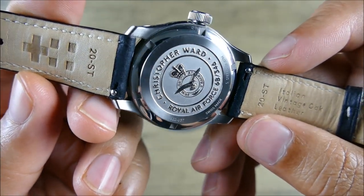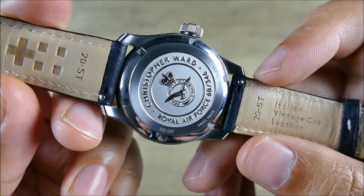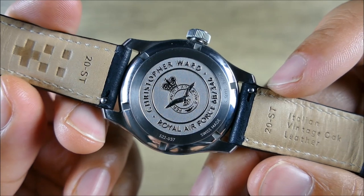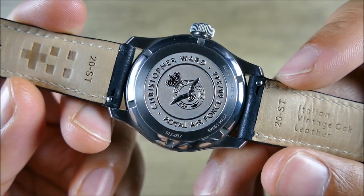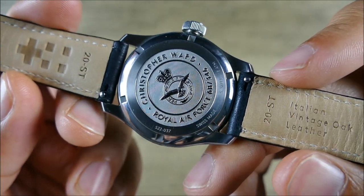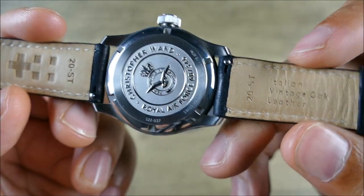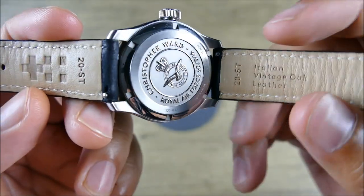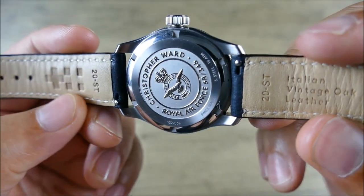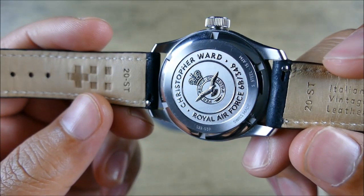The case back is really beautiful in terms of stamping — not super deep, but definitely 3D and nice. It's part of the MOD approval, which I think is really cool, adding some decorative elements with that Ministry of Defense endorsement. On the back of the leather — Italian vintage oak leather — very clean. This is a press model so it's been around a bit. You get 20-millimeter lugs and quick-release spring bars.